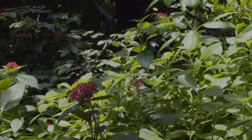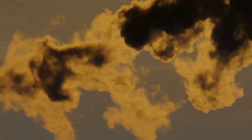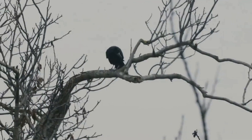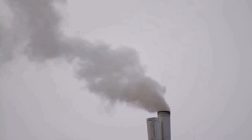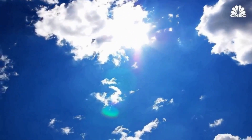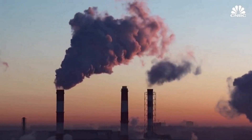We begin burning coal on a level never seen before, and its byproduct changed the landscape not only for humans but for animals too that share the planet with them. Our CO2 emissions rose from 1,600 million metric tons to 36,000 million metric tons since 1865, and each year we wait, we become more dependent on carbon removal.